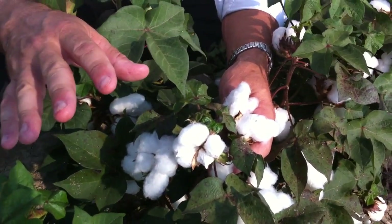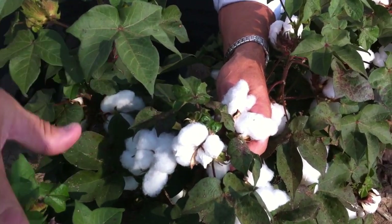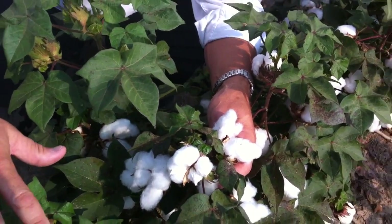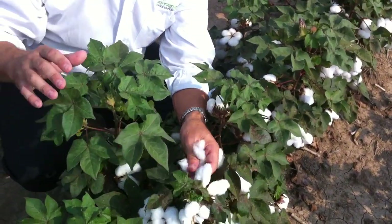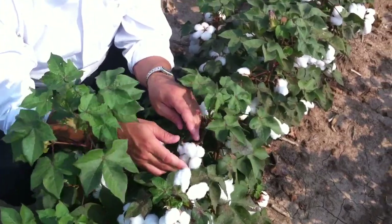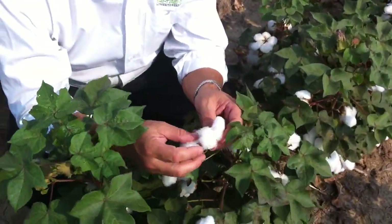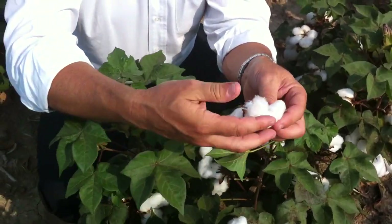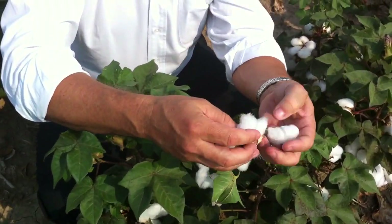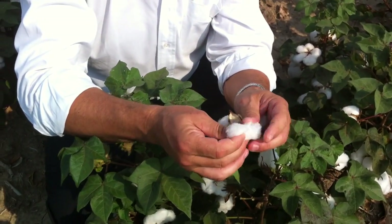They are using growth management products — anti-gibberellins — to make sure the cotton isn't too vegetative. They control vegetative growth, turning it into reproductive mode, and then they'll use a defoliant, basically an ethylene-type product, to cause the bolls to pop open so the cotton pickers can come through and strip away the cotton and the seed. Later on in the cotton gin they'll separate the seed from the cotton.